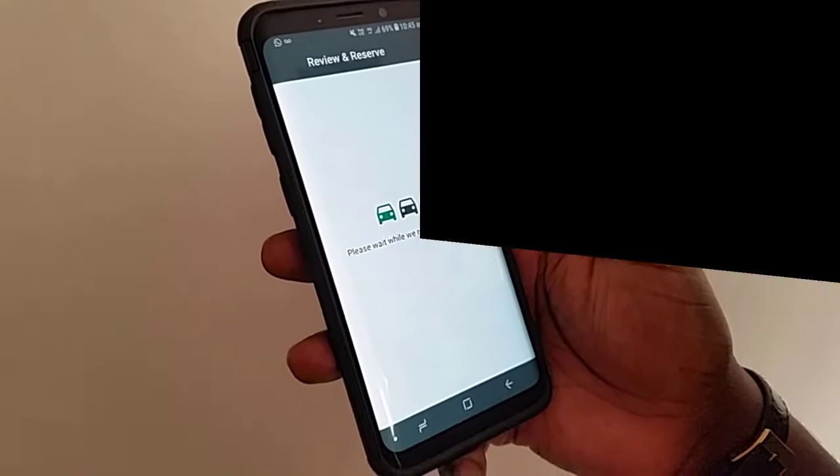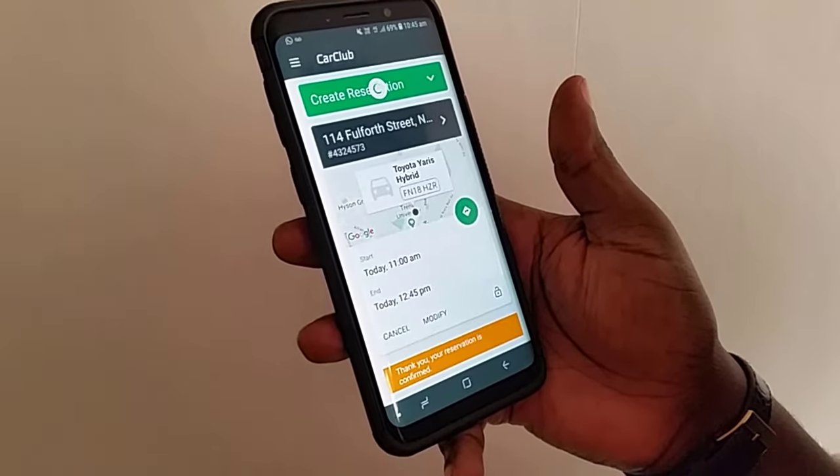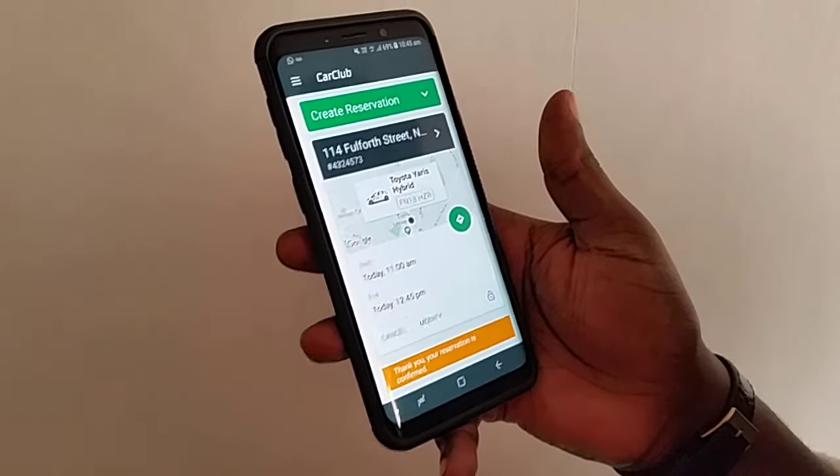So now click reserve. Brilliant — that's booked, so let's head over to the car and I'll show you how to start it.